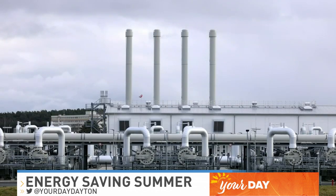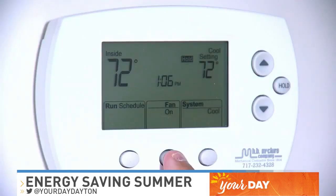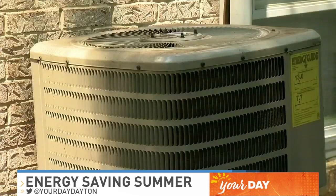Fourth, lower the temperature on your water heater. Here's the thing — don't go too low with it, but play around with the settings and see what works best for you. Doing this can save you up to $61 a year.